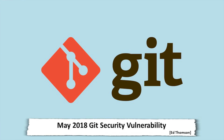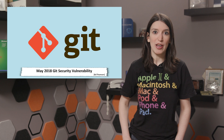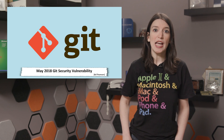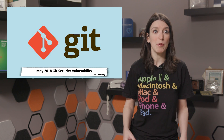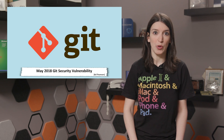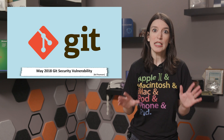First things first, update your Git installations. There's an industry-wide security vulnerability in Git that can lead to arbitrary code execution when a user operates in a malicious repository. The good news is that the Git community and major hosting providers are on it, and new updated versions of Git are available. Additionally, hosting providers like Visual Studio Team Services, GitHub, and GitLab are actively blocking any repository that tries to set up a Git submodule outside of the .git directory.